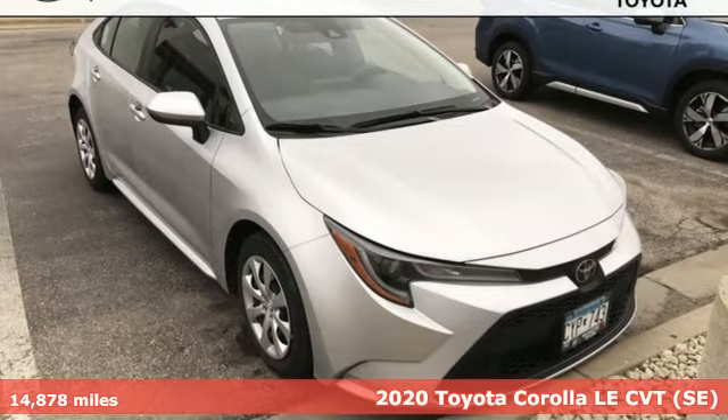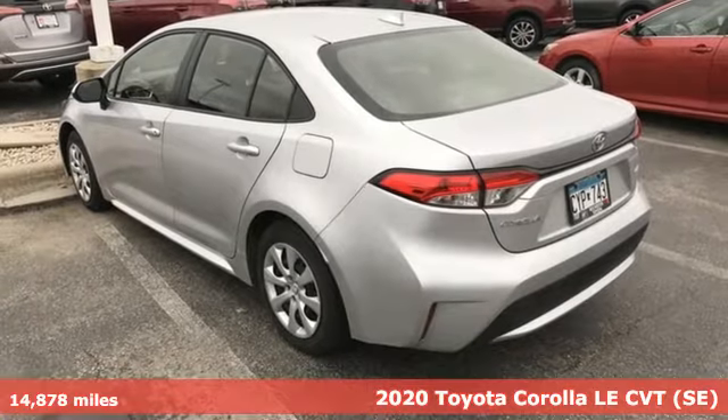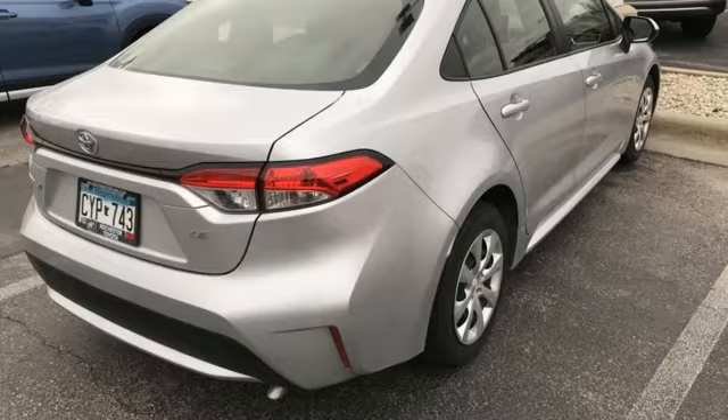Here's a 2020 Toyota Corolla. It's time to make your move, and the next chapter is ushered in by this Corolla. It comes nicely equipped with features you'll love.